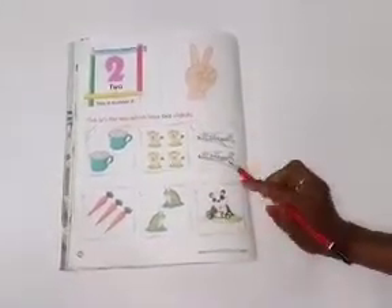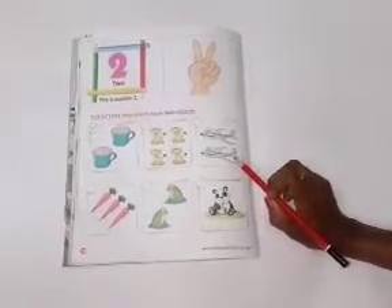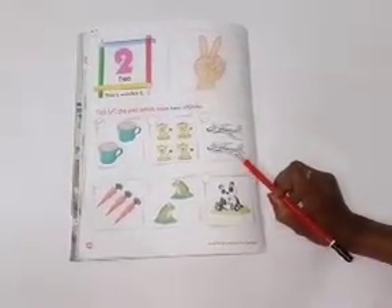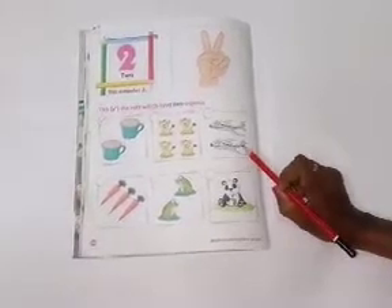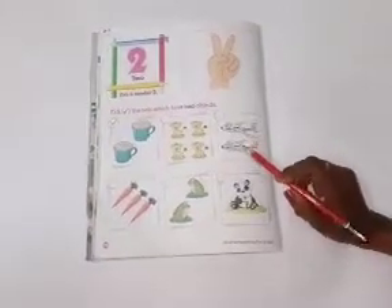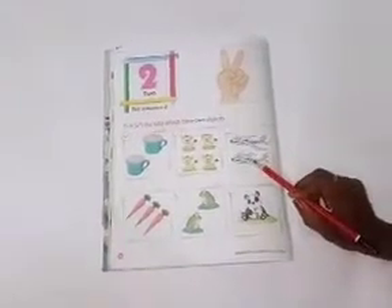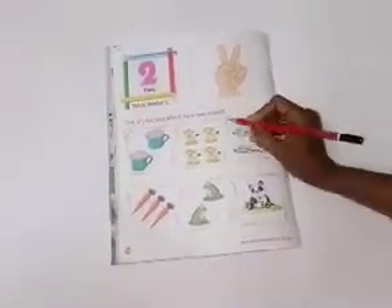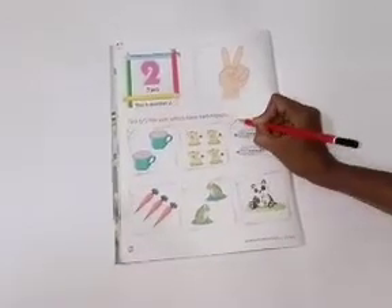What are these? These are two aeroplanes. Let's count. One and two. Two aeroplanes. So, you have to tick right over here.